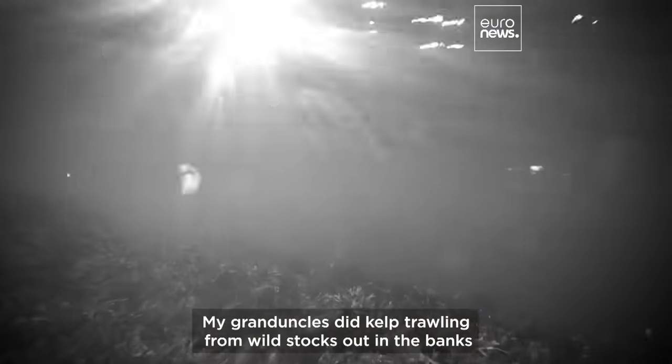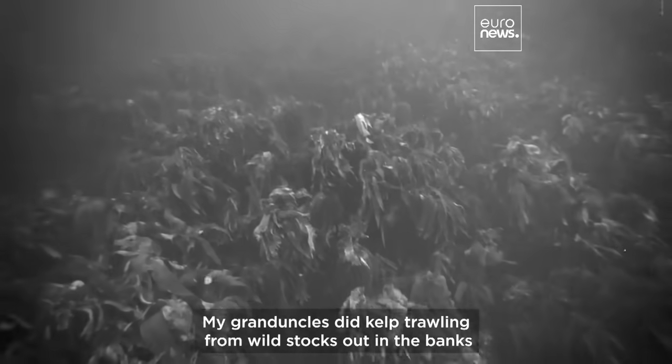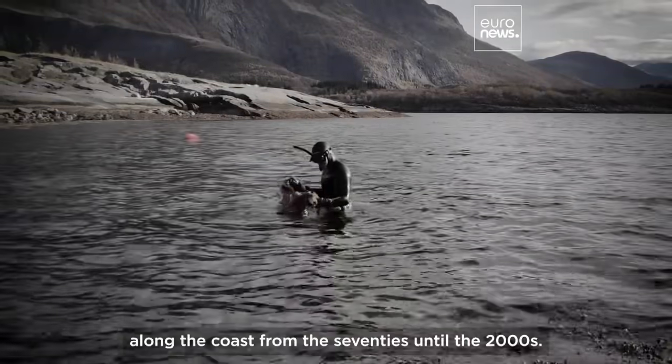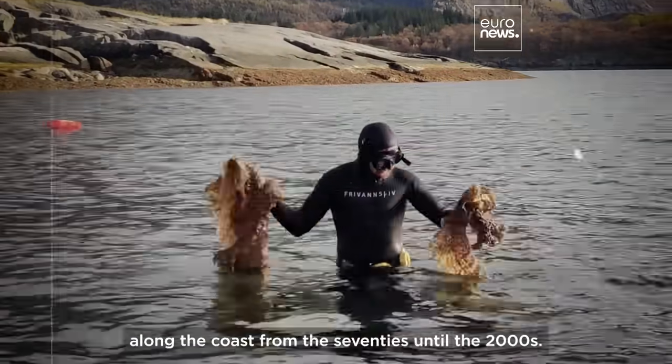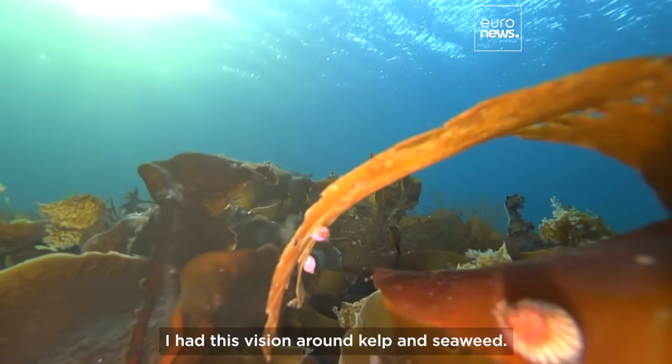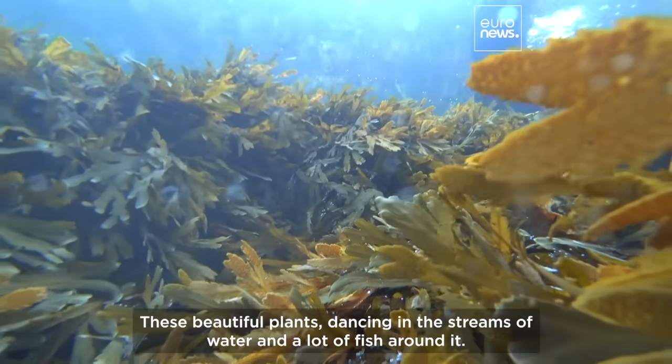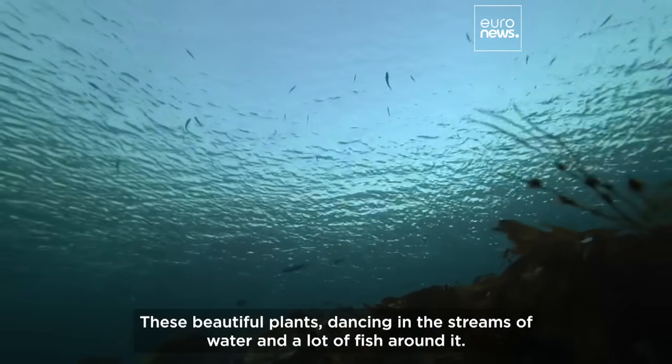My grand uncle did kelp trawling from wild stocks out in the banks along the coast from the 70s until the 2000s. I had this vision around kelp and seaweed — these beautiful plants dancing in the streams of water and a lot of fish around it.